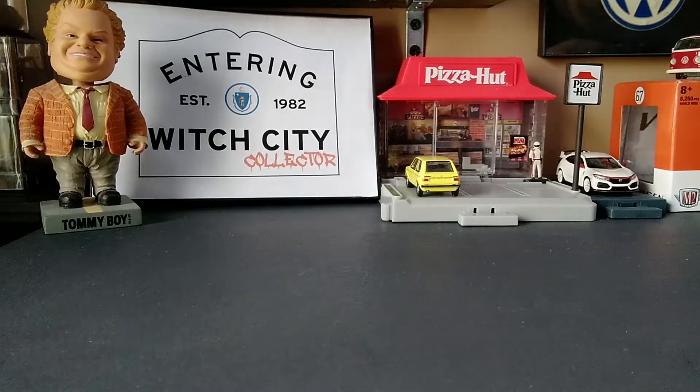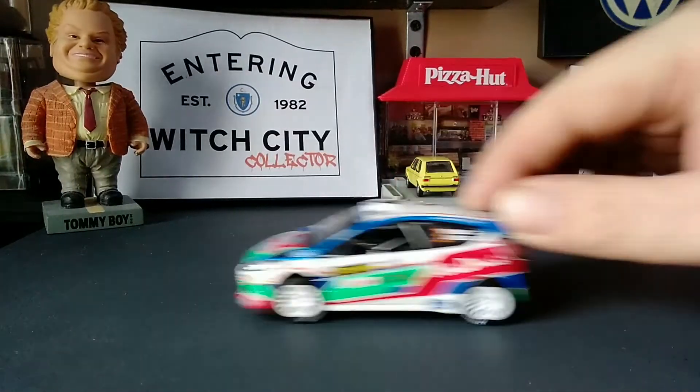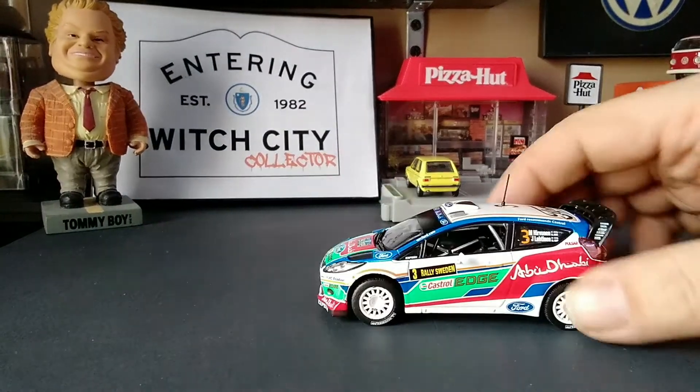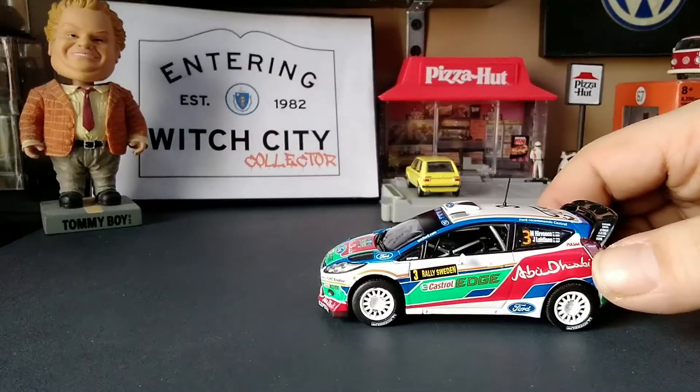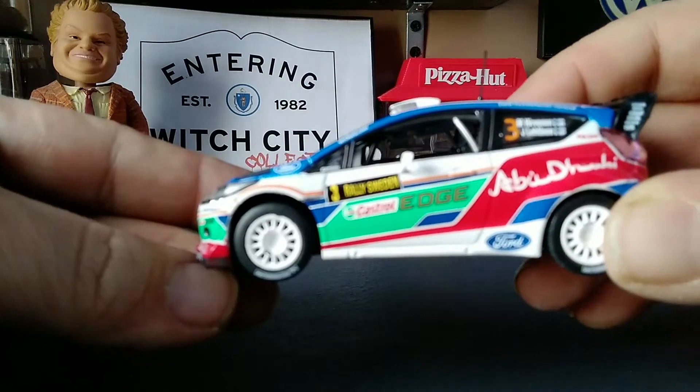It is a bit of a roller — doesn't roll very well, but it will roll. I ordered this from eBay; it came all the way from France, which is pretty cool. It's got your Castrol Edge graphics.